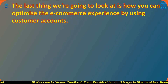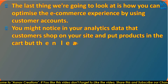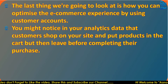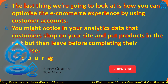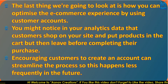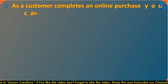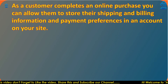The last area to look at is how you can optimize the ecommerce experience using customer accounts. You might notice in your analytics that customers shop on your site and put products in the cart but then leave before completing their purchase. Encouraging customers to create an account can streamline the process so this happens less frequently in the future.